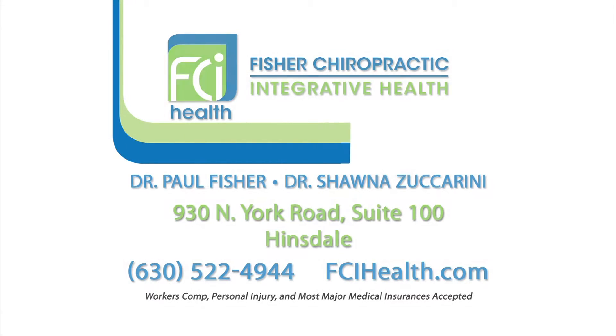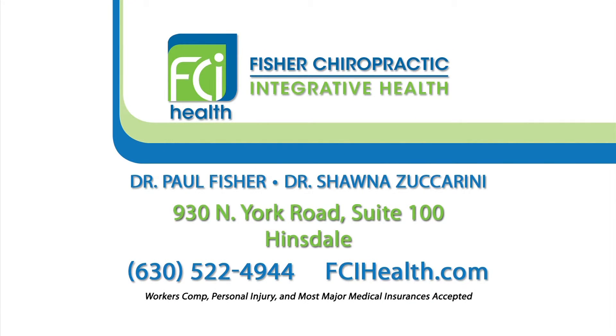To find out how motion X-ray technology can help you, call or visit Fischer Chiropractic on the web today and get your healing process in motion.